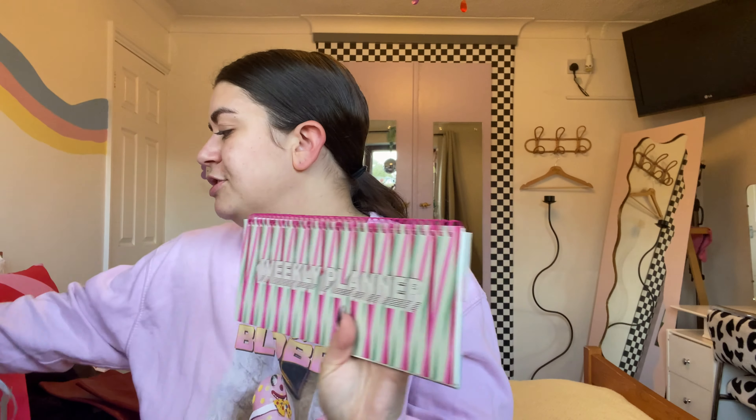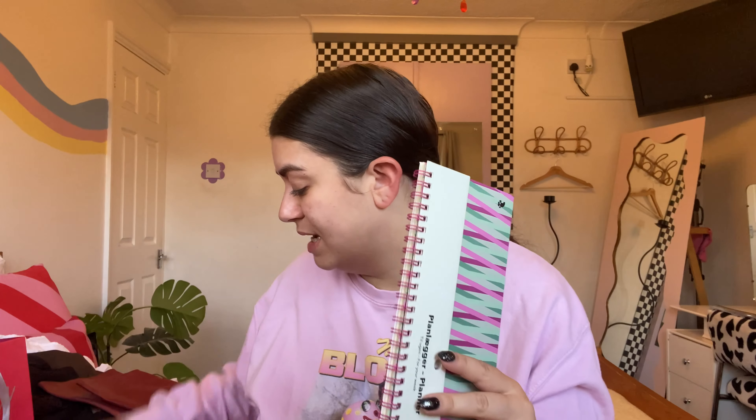Serena from work got me this amazing weekly planner and also a giant tub of popcorn for my cinema snacks this week — because I got so much chocolate, which is brilliant.